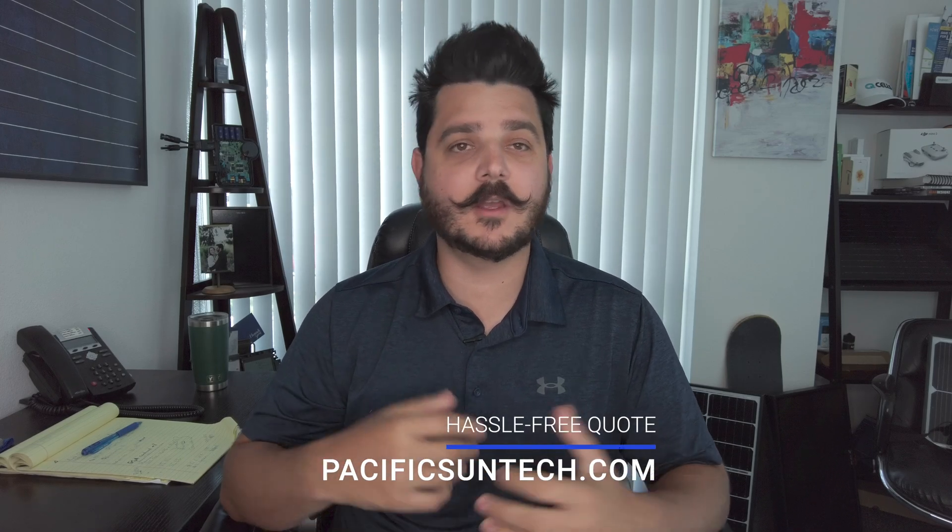Hey everyone, Dale here with Pacific Sun Technologies. I hope you're all doing well. I'm excited to talk to you about a web-based app designed to automate local governments' processing of solar permit applications, which has earned praise from local government officials that have tested it. The National Renewable Energy Laboratory is pushing toward a widespread release this October, and it's called the Solar App.